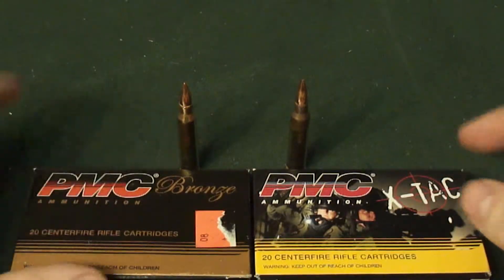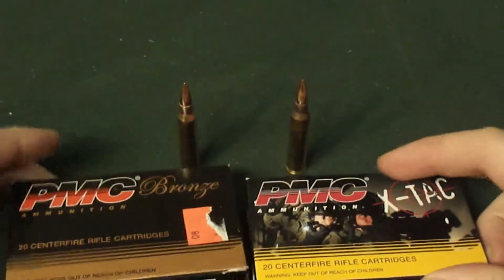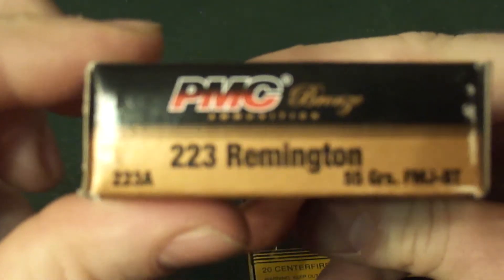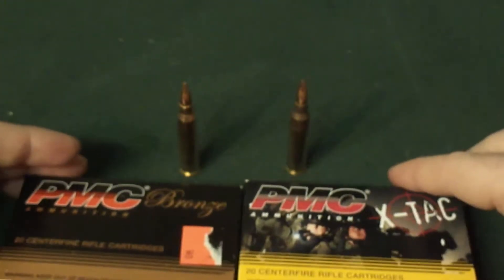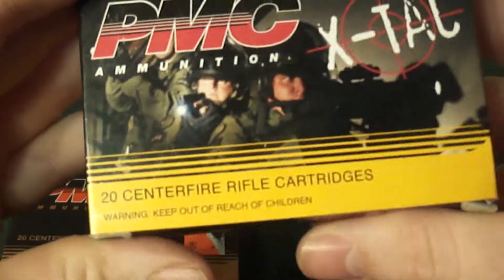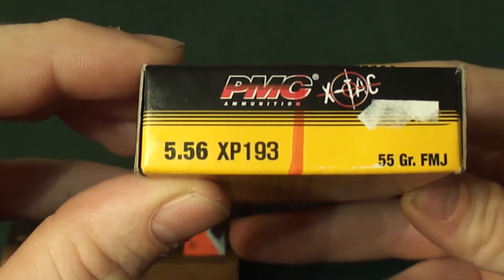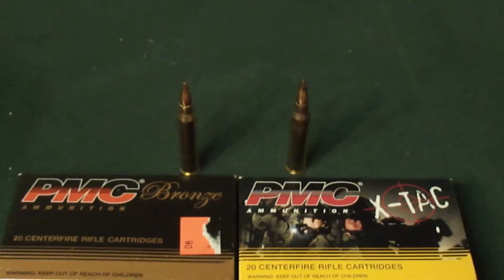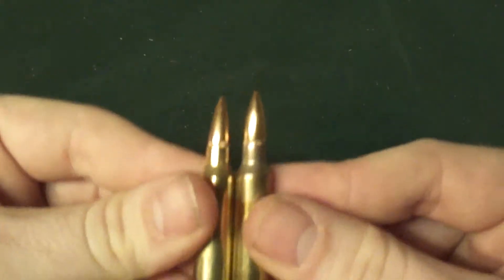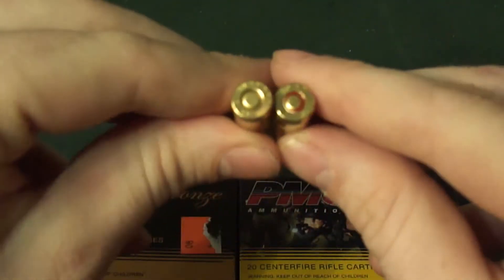Now, these are both PMC ammunition. This one's in .223, and both of them are 55 grain full metal jacket. This one is PMC X-TAC in 5.56, also 55 grain full metal jacket. As you can see, these are the respective rounds in each case. There's not really any difference whatsoever in the two — none that the naked eye would be able to see anyway.